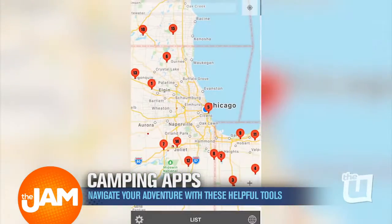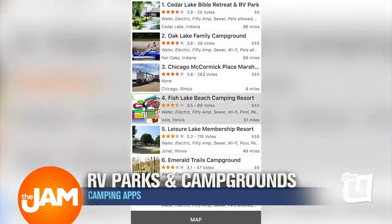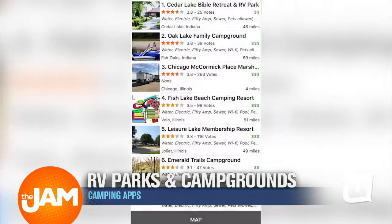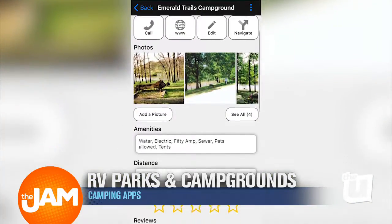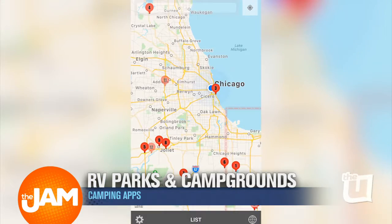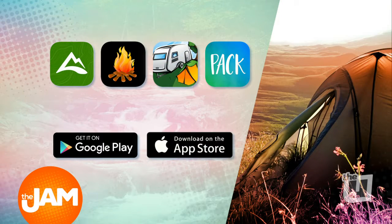Lastly, we have the RV Parks and Campgrounds app. While you're out on the road, it will help you find the best campgrounds and RV parks to fit your needs. When you open the app, you can see maps and locations of spots to stay, as well as gas stations, stores, and rest areas to keep you from wasting time while going from one site to the next.